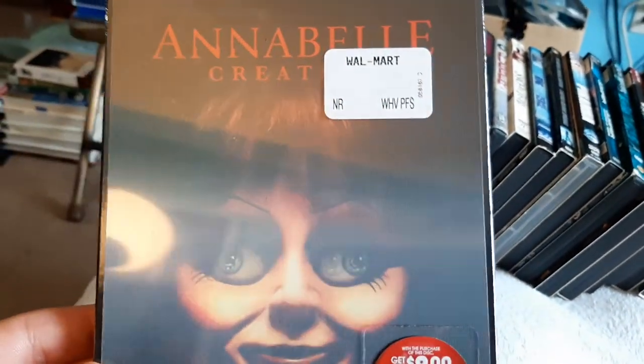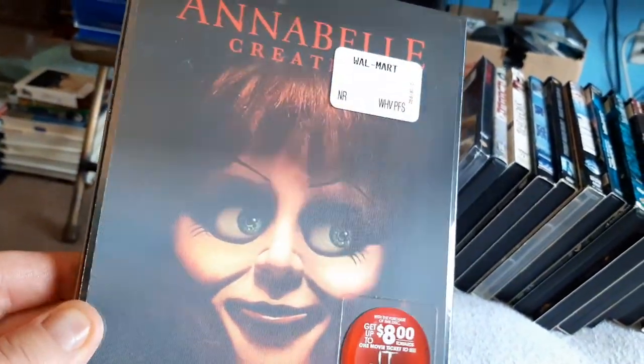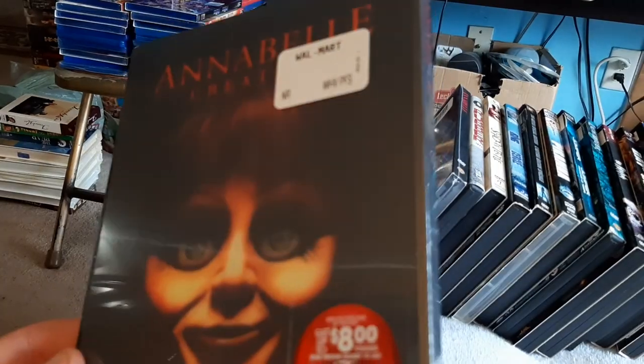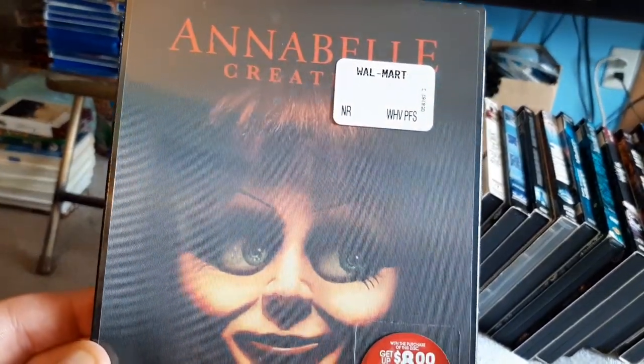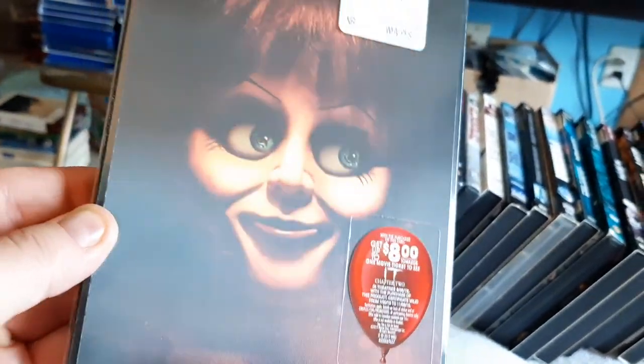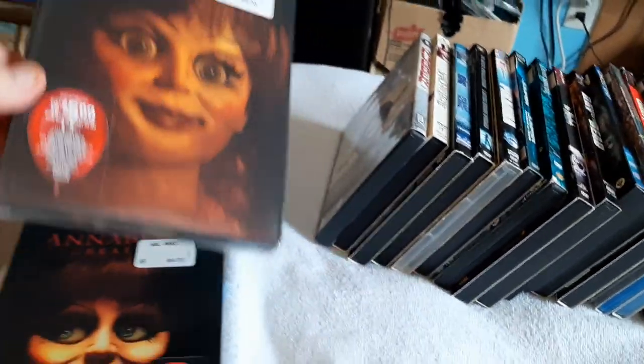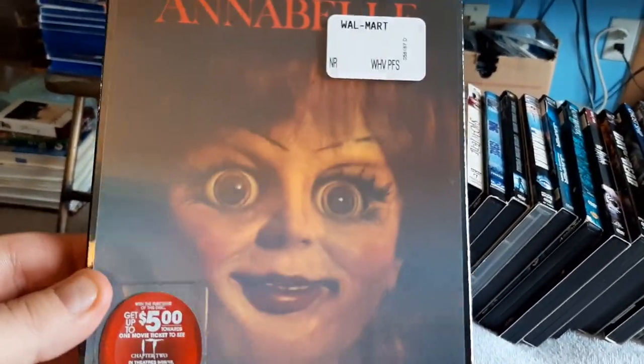Then we have Annabelle Creation. Look at the eyes on that — that is creepy, man. I love that. Still sealed, never watched it yet. Along with this one, Annabelle. Here's another one.